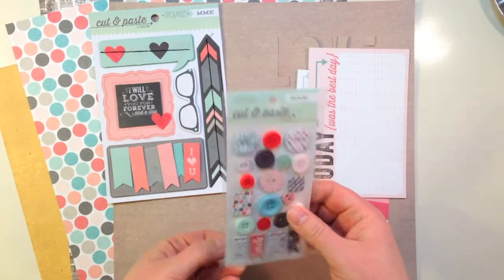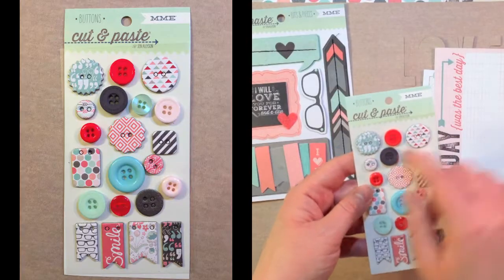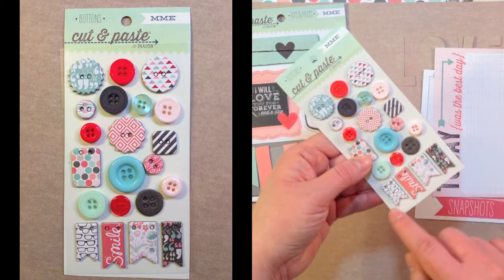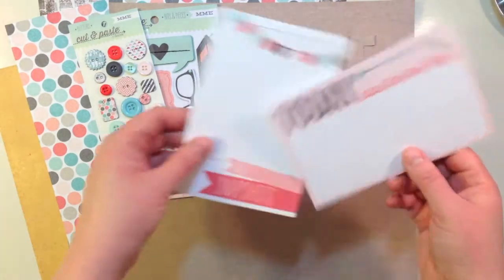Next you get a My Mind's Eye Cut and Paste Buttons Collection. I really love these buttons because they have printed chipboard buttons as well as regular buttons. There are also pennants at the bottom, some glasses, one that says 'smile,' and two other designs.